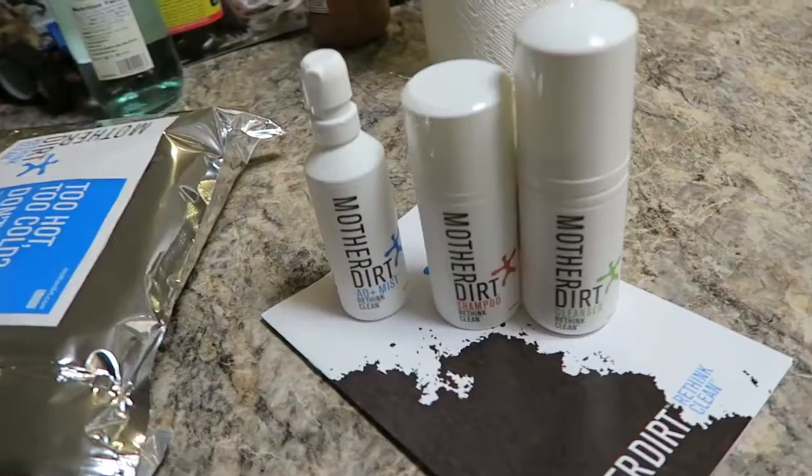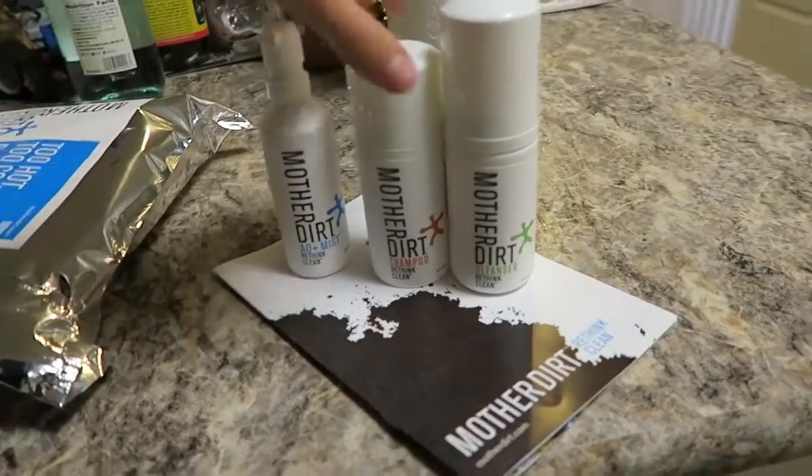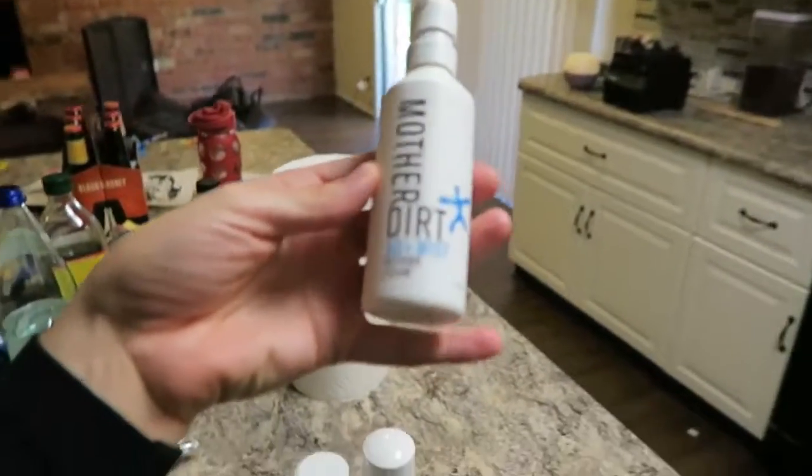We just got back from the midwife and we got a special delivery in our mail that I've been waiting for for a while. This is Mother Dirt shampoo, a cleanser, and a body mist. This body mist has good bacteria in it — it's changing the way that we clean our bodies, because when we typically clean with average soap, we're stripping all the good bacteria off. This mist contains a lot of the good bacteria and works in combination with your skin. I'm really excited to try it — hopefully it will reduce body odor and help the health of our skin. I'll let you guys know how it goes.